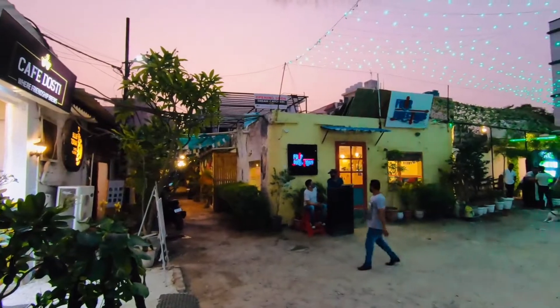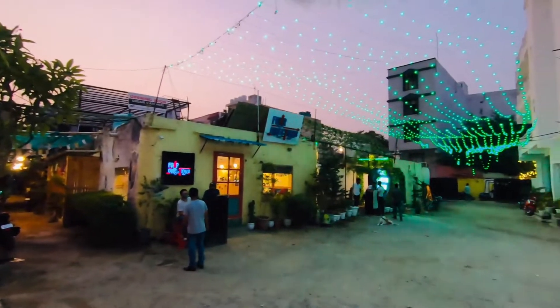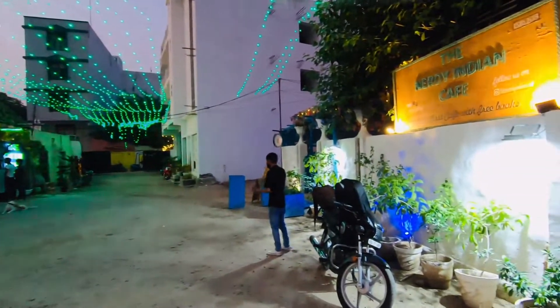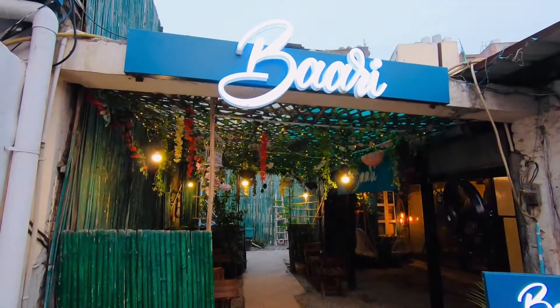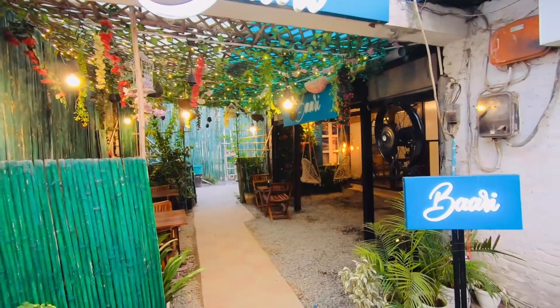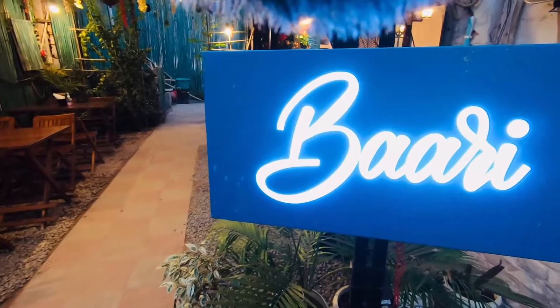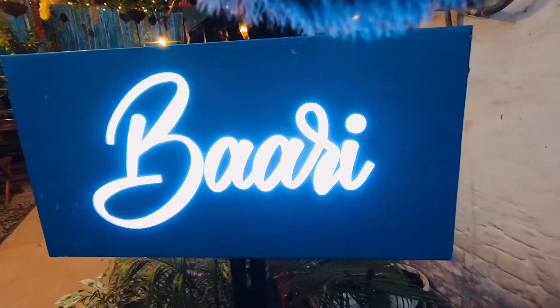If I talk about this location, this is Chappah Ghali's main gate. Chappah Ghali is also a destination for people who are visiting here and are here to hangout and chill out. If you want to come here, you can definitely come here.